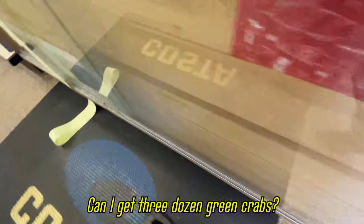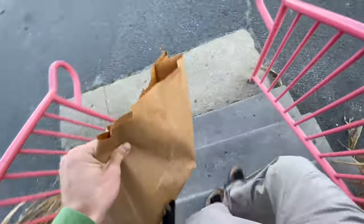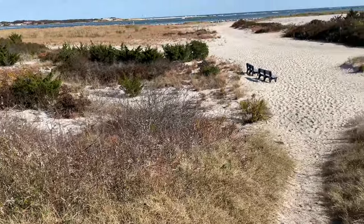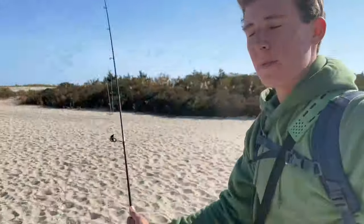Can I get a few dozen green crabs? All right guys, what is up? Welcome back to yet another video. As you guys just saw, I picked up a couple dozen green crabs. As you can tell, we are on the beach right now and we're booking it straight to the jetty right behind me over here.